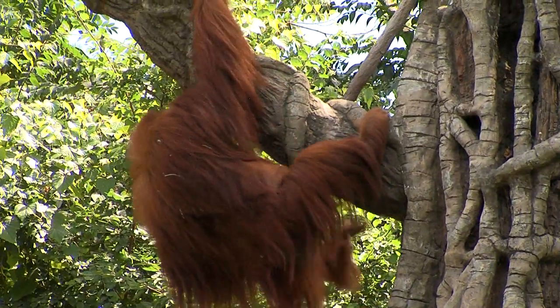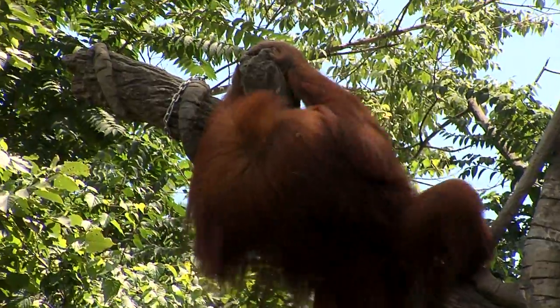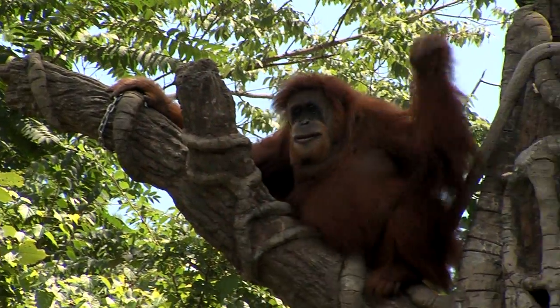By keeping animals active and having them do the kinds of things they do in the wild, it keeps their muscles in shape, keeps their weight down, and helps them live a longer and healthier life.